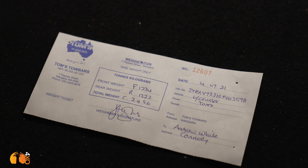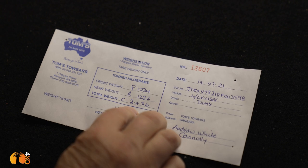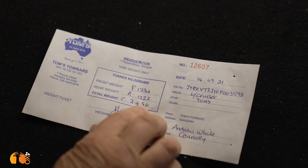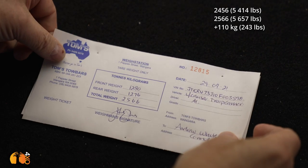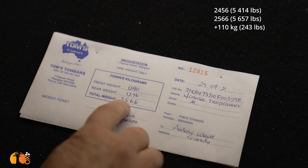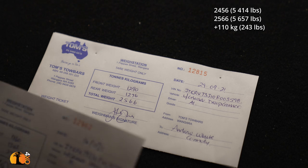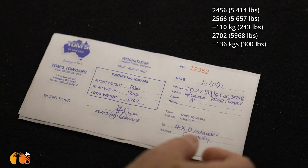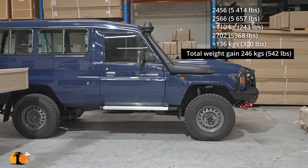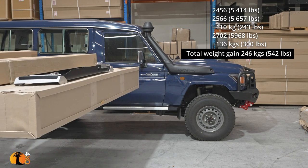We started on the 14th of July 2021 with a total weight — brand new vehicle — of 2456 kilograms. Then two or so months later, 2566 kilograms. And we've jumped to 2702 kilograms — a total weight gain of 246 kilograms. What have we done to gain that weight?